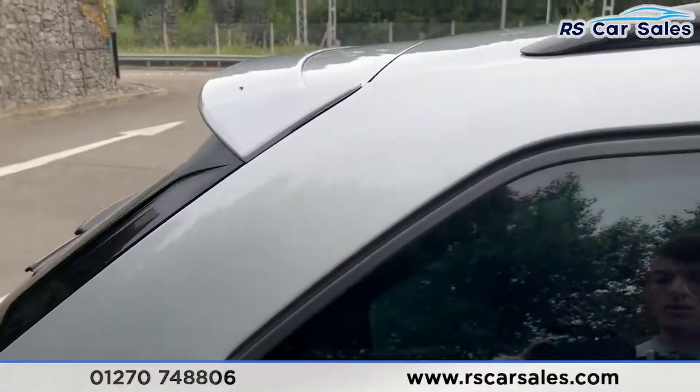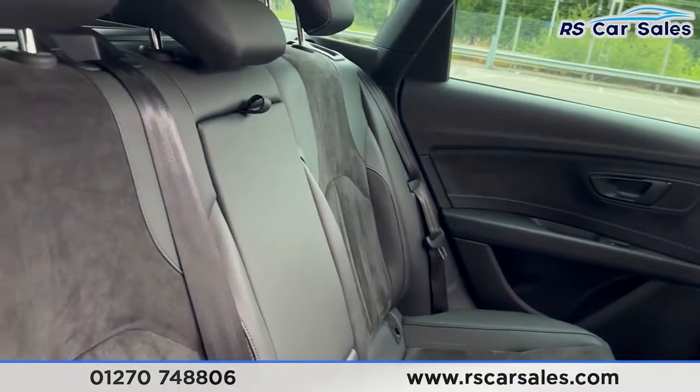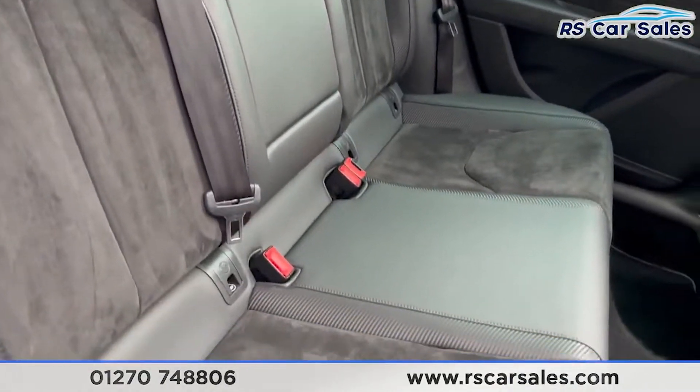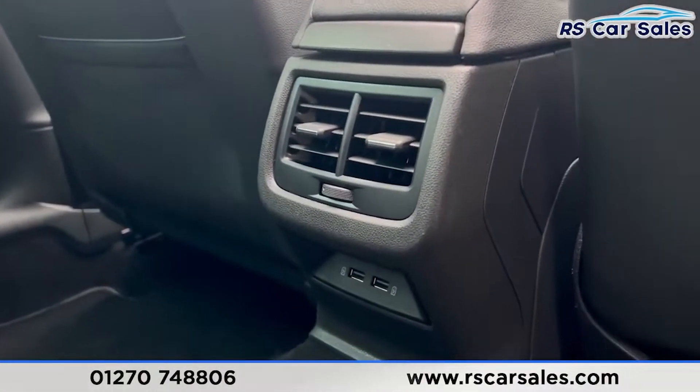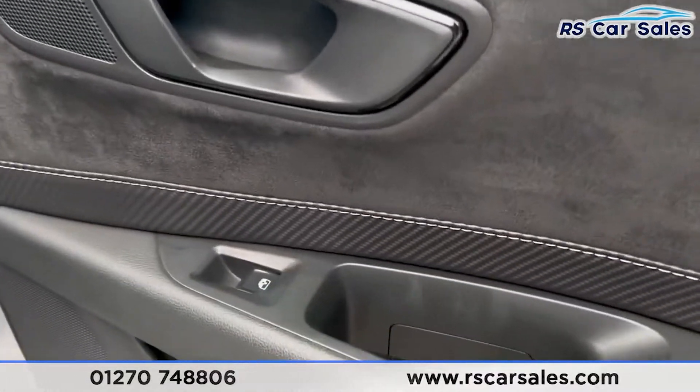Taking a look inside you'll find a half leather interior. We have the foldable armrest in the centre, the fixed ISOFIX points. We have the vents in the centre along with two USB ports, the black door handles and electric windows.